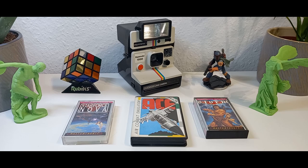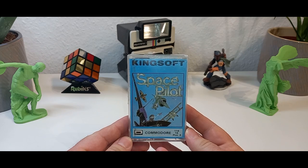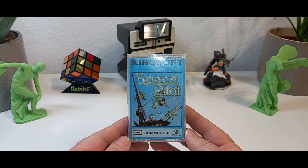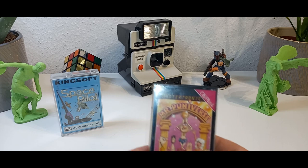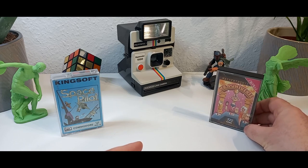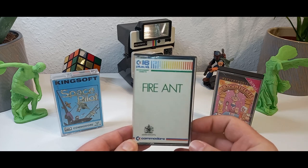In my opinion this artwork is so cool you could make a poster and hang it on your wall. But on the other side there were also games which had not so great artwork. The first game I picked is Space Pilot from 1986 by Kingsoft. If you see this cover art for the first time, what game do you expect? Well, it's a space shooter. Our next game is Mr. Puniverse from 1986, released by Mastertronic. I chose this game because of its background story which does not fit with the cover art. And our last example is Fire Ant from Commodore from the year 1985. As you can see, no cover art at all.